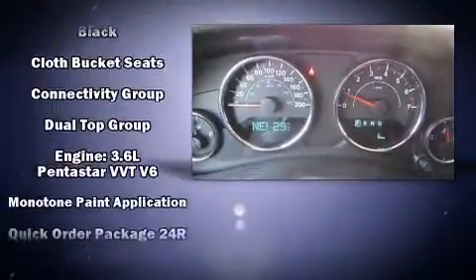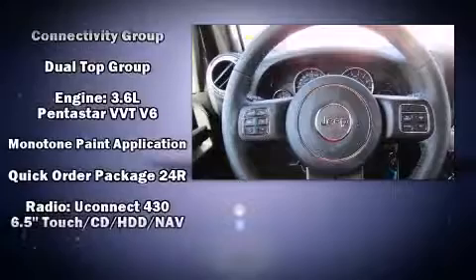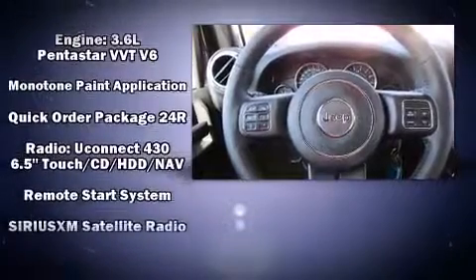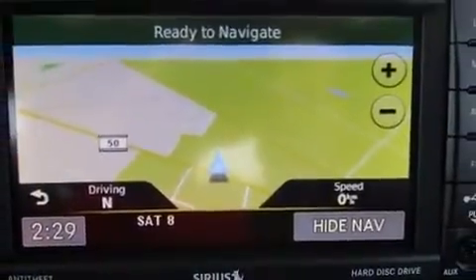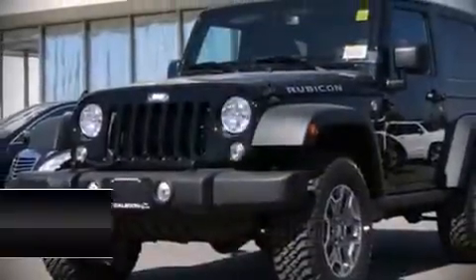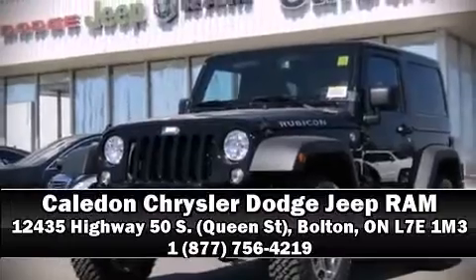Various mechanical systems are monitored by electronic stability control, keeping you on your intended path. Our sales staff will help you find the vehicle that you've been searching for. Stop by our dealership or give us a call for more information.